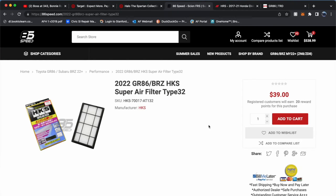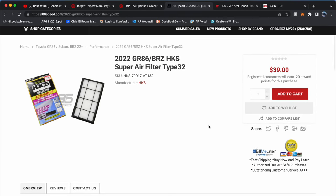There's also the HKS super air filter — it's only $40 so I wouldn't mind getting it. I just want to make sure it's safe for the engine. If anyone has one in their BRZ or 86 already, let me know. I'll probably just buy it anyway after I post this video.